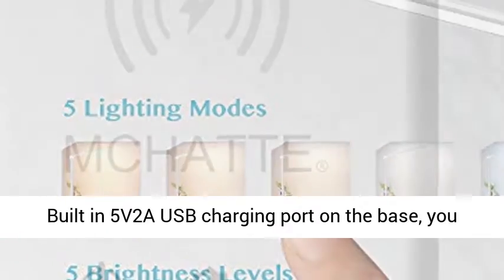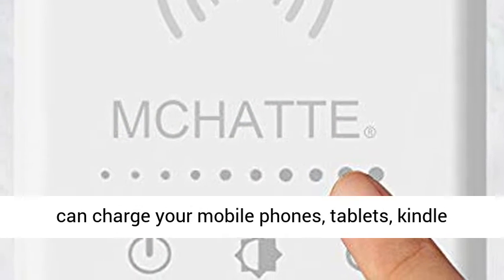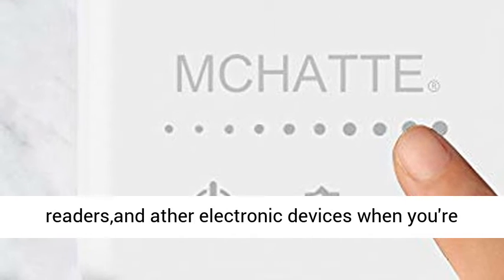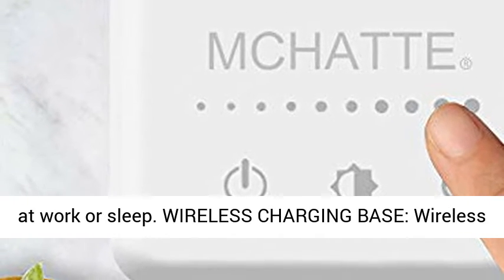USB charging port: built-in 5V2A USB charging port on the base. You can charge your mobile phones, tablets, Kindle readers, and other electronic devices when you're at work or sleep.